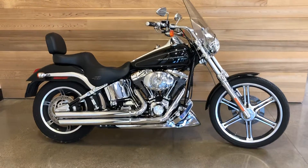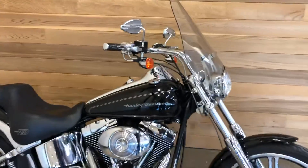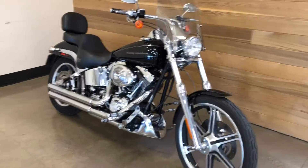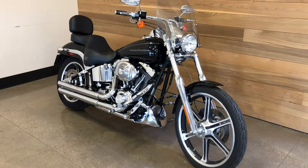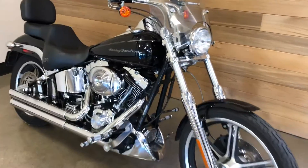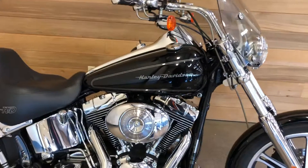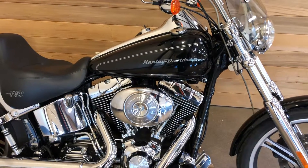This is a 2004 FX STDI — that stands for Deuce, the Harley-Davidson Deuce twin cam, twin counterbalanced engine, 45-degree V-twin. The 'I' stands for fuel injection. Prior to 2007, the 'I' designation was an option indicating fuel injection on the bikes.